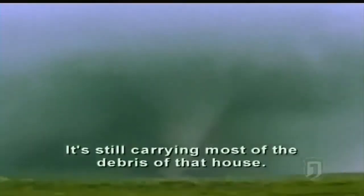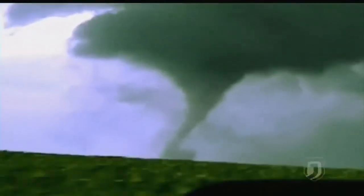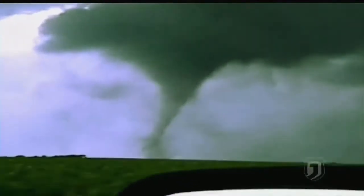There's that cloud — it's still carrying within it the debris from that house. Nothing is safe as it rages across the plain. Oh, it just hit another building. The last debris that we saw toward the end of the video was large pieces of debris that was being lofted several hundred feet into the air.